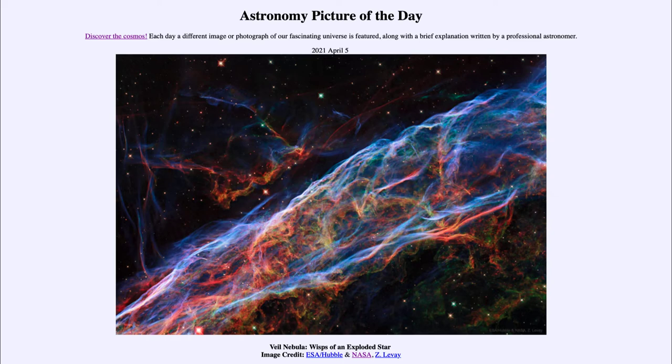...is titled Veil Nebula: Wisps of an Exploded Star. This is a portion of the Veil Nebula — not all of it — just the part of the remnant of an exploded star. We're looking at it in great detail, this one small section.